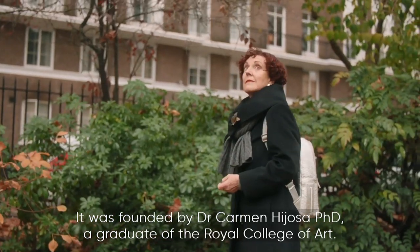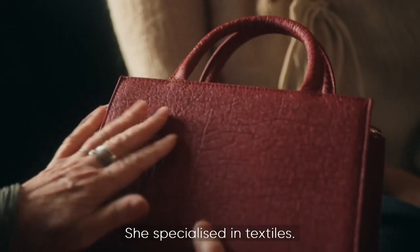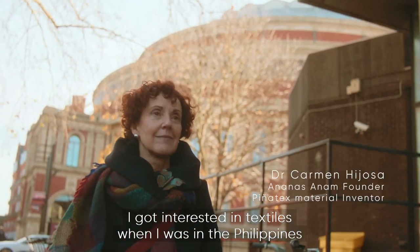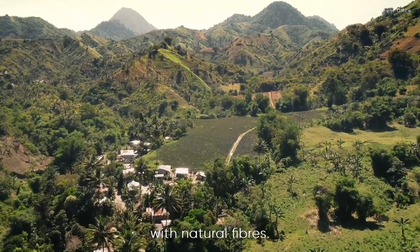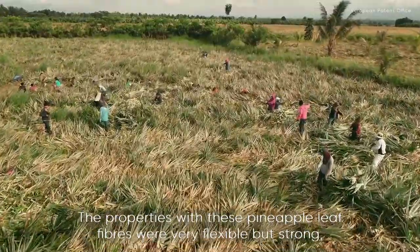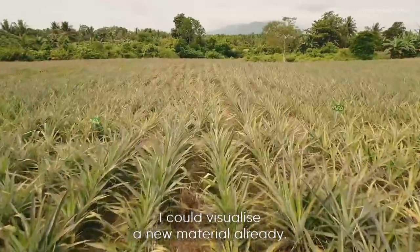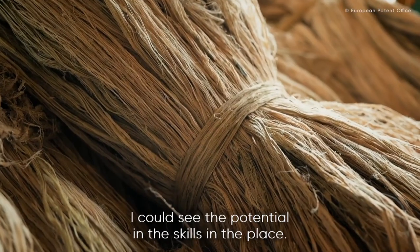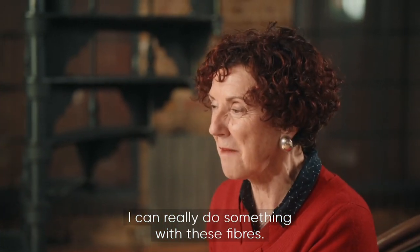It was founded by Dr. Carmen Hijosa, a PhD graduate of the Royal College of Arts, who specialised in textiles. She got interested in textiles when she was in the Philippines, because they are really experts at making very beautiful textiles with natural fibres. The properties of these fine apple leaf fibres were very flexible but strong — she could visualise a new material, seeing the potential in the fibres, the skills, and the place.